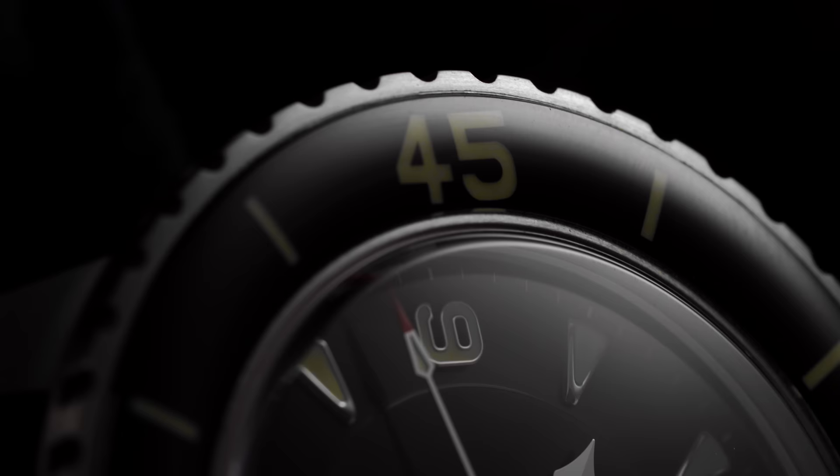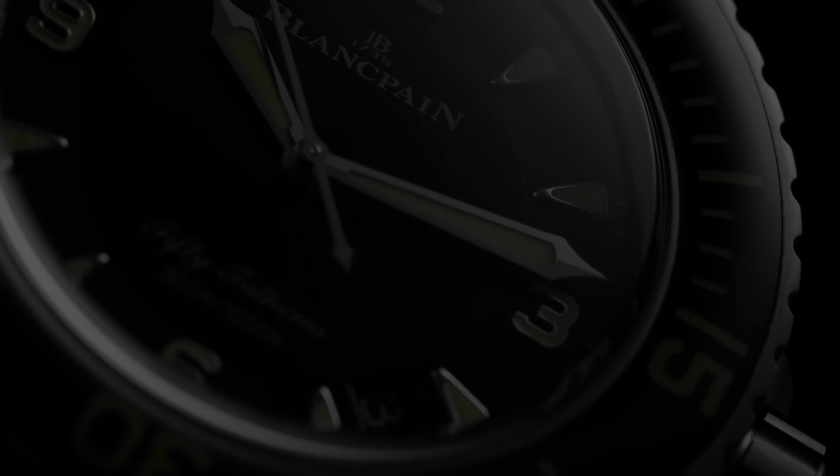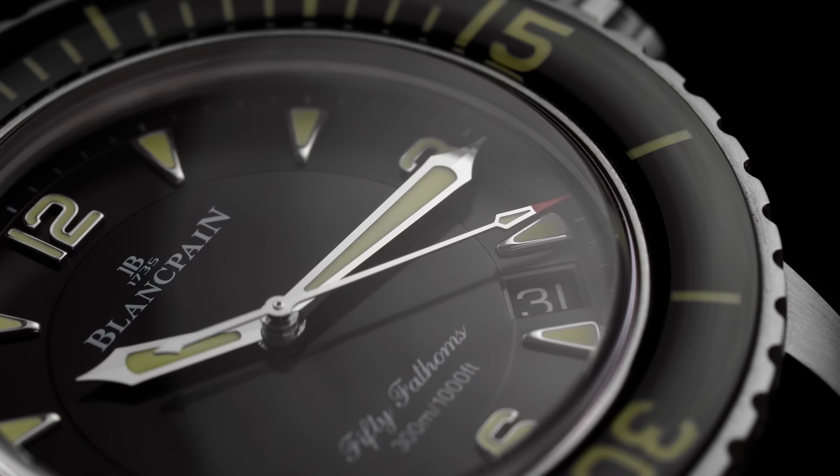To begin, we have to head back to the early 1950s. At this time, Blancpain was under operation of the Fischter family — Betty Fischter and her nephew Jean-Jacques Fischter. Jean-Jacques, who was the managing director of Blancpain at this time, was an avid diver during this period as well. And through experience, he uncovered the dire need for divers to have reliable ways to track time when under the water's surface, following a personal dive where he came dangerously close to running out of oxygen.